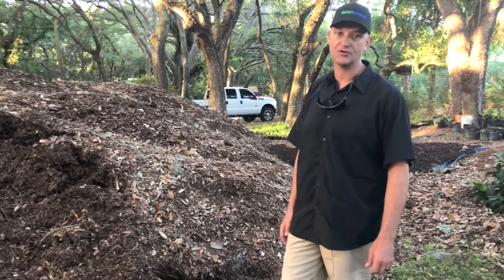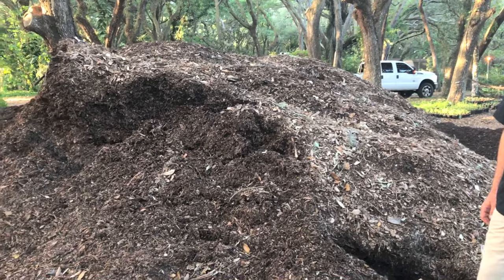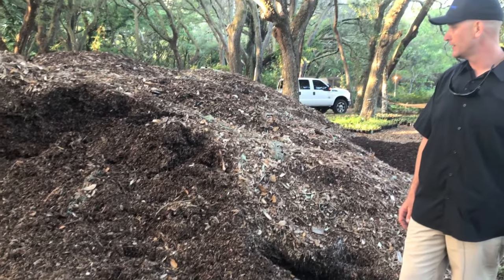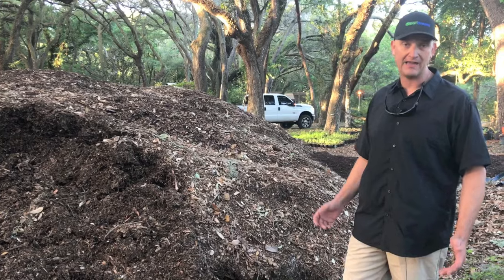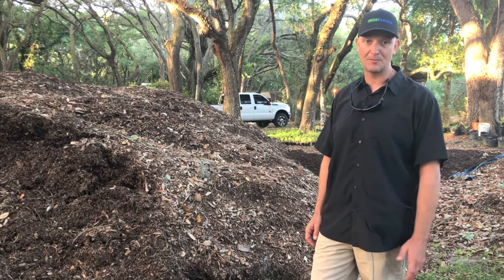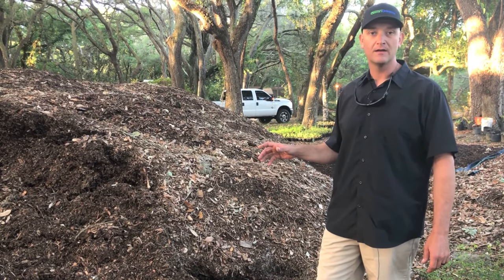What I have sitting next to me is a pile of local tree trimming mulch. Typically, especially in a more city-like area, this is a waste product — most companies actually have to pay to dump this material. I look at it as one man's trash is another man's treasure. This stuff is a game-changer.